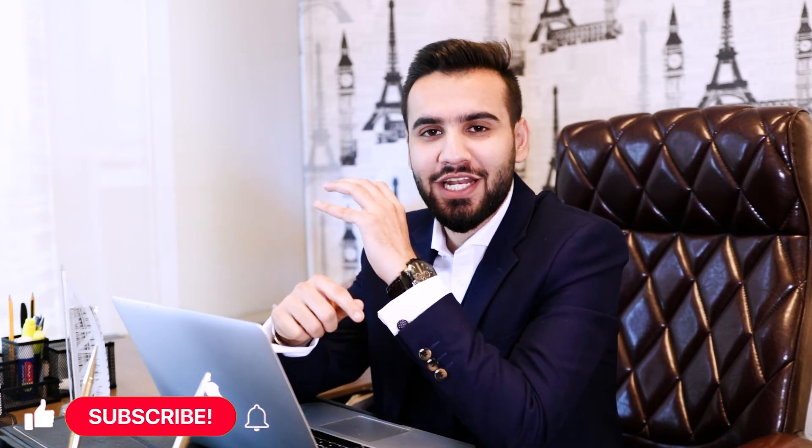If you liked this video, hit the like button, subscribe to the channel, and follow on Instagram. See you next time — thank you so much.